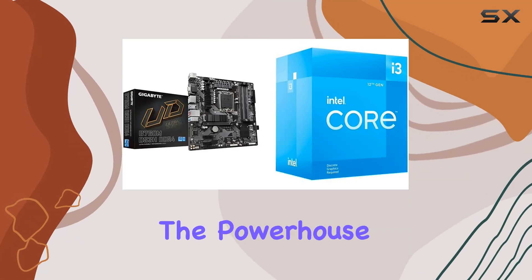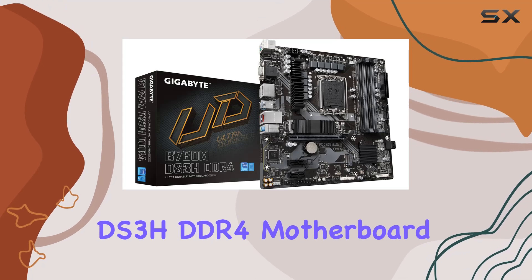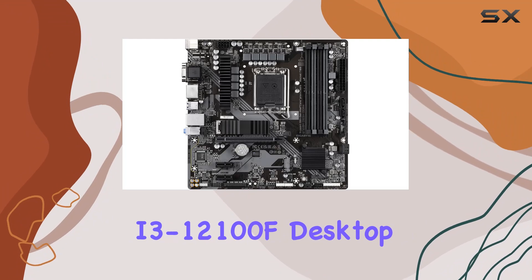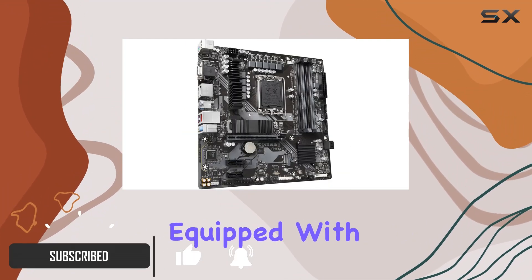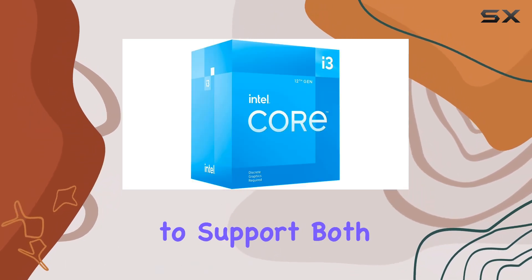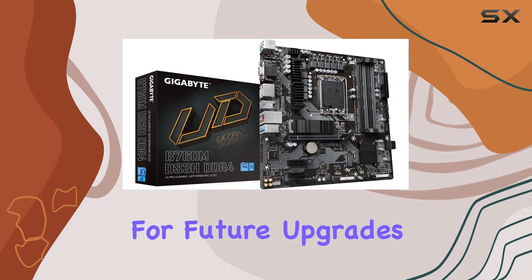Today, we're diving into the powerhouse combo of the Gigabyte B760MDS3H DDR4 motherboard and the Intel Core 12th Gen i3-12100F desktop processor. Let's start with the motherboard. Equipped with an Intel LGA 1700 socket, it's primed to support both 13th and 12th Gen Intel Core processors, offering flexibility for future upgrades.